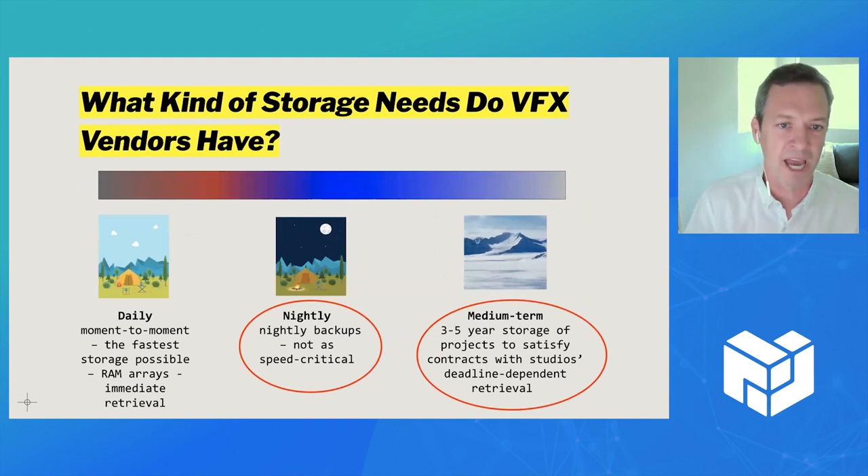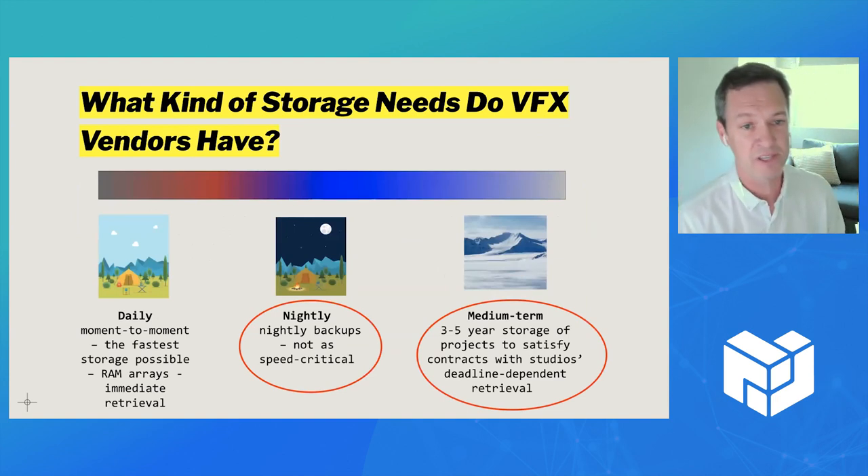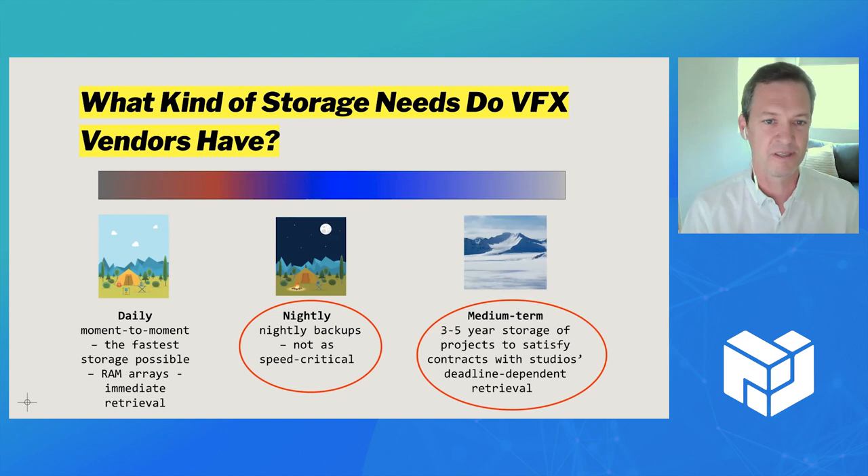I've oversimplified their storage needs here, but this is to illustrate what I wanted to focus on for this project. They have nightly backup needs where they're just backing up everything on their servers — it's not super time critical. And then they also have backups of the shows they work on for the studios.